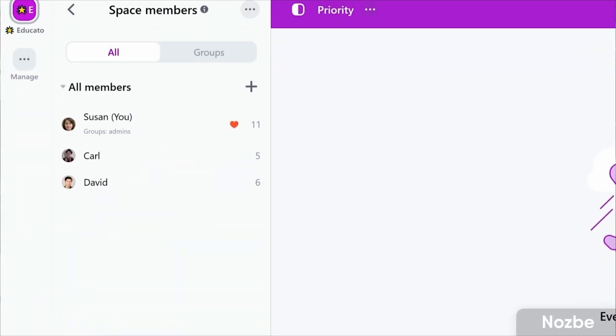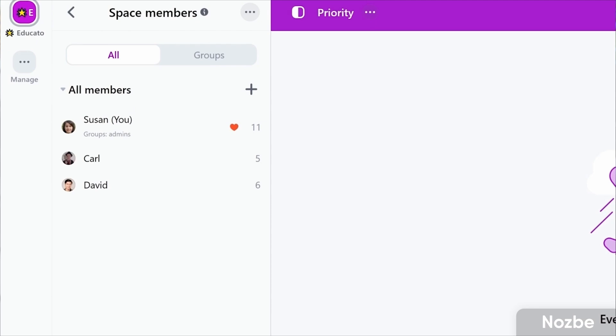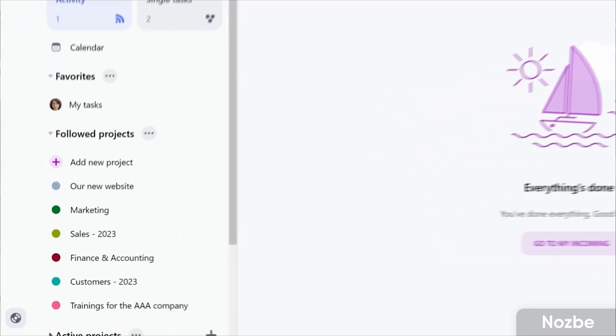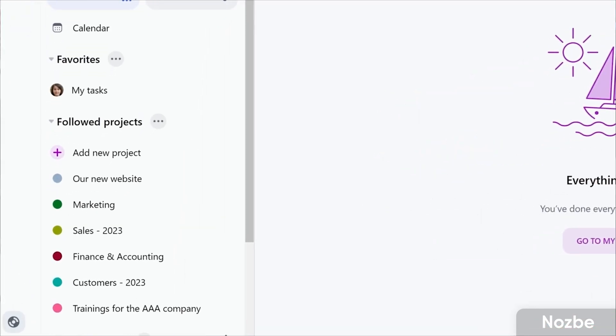Next up is Nozbe. It's well known as a project management software for small teams but can also be used as an individual project management tool. It allows you to plan your tasks in project view but also has the traditional task setup with all the great stuff you'd expect from task management applications, plus some collaborative abilities.